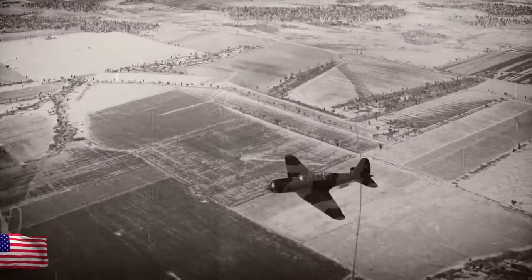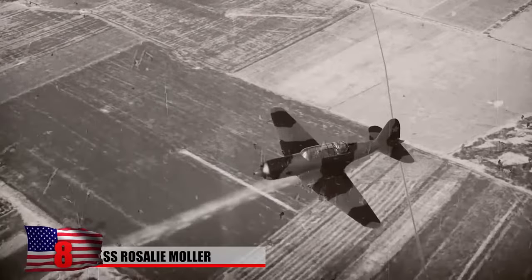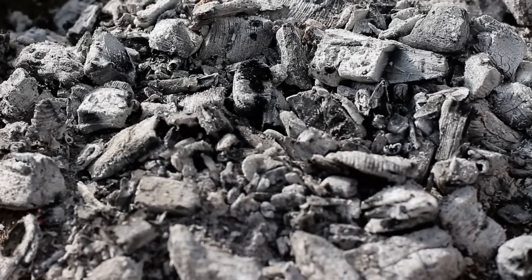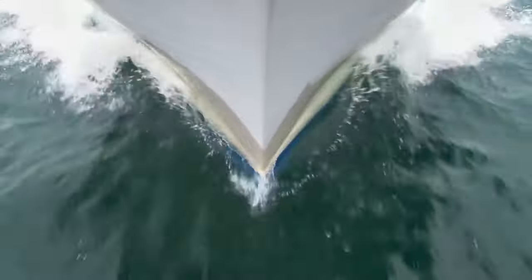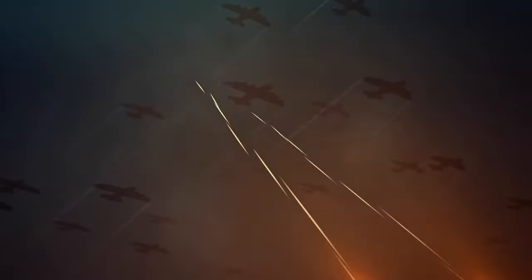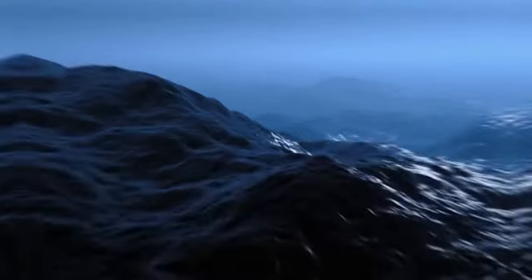SS Rosalie Muller: Two days after the Germans sunk the SS Thistlegorm in the Red Sea in 1941, they shot down its sister ship SS Rosalie Muller. Built in 1910, the Scottish-built vessel was repurposed in 1938 by the Royal Navy as an armored cargo ship, primarily to transport coal to forces stationed in Egypt. To get around the Suez Canal, which was heavily guarded by the Nazis, Rosalie Muller went around Africa and entered the Red Sea via the Gulf of Aden. It was spotted and struck by German bombers.